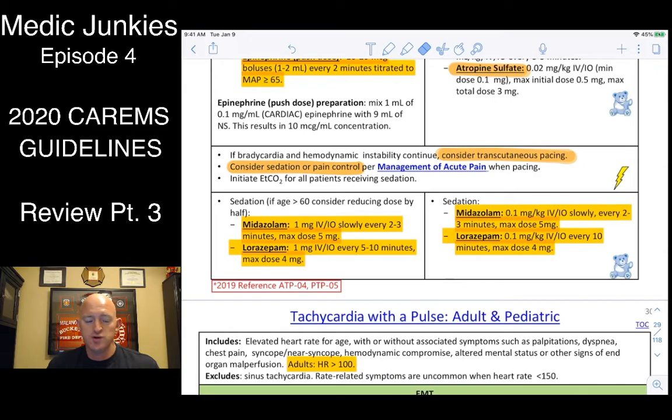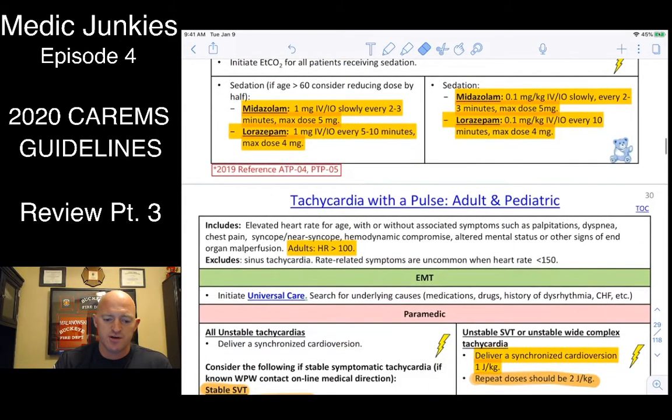Get them stable: fluids, pace, then consider comfort care with Versed, Valium, or fentanyl. Specifically: Versed 1 milligram IV/IO slowly every two to three minutes, max of 5 milligrams. Or Ativan 1 milligram IV/IO every five to ten minutes, up to a max of 4 milligrams. For kids: 0.1 milligrams per kilogram of Versed or 0.1 milligrams per kilogram of Ativan. Reassess and give more as needed.